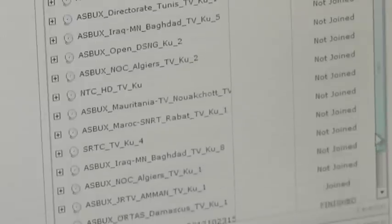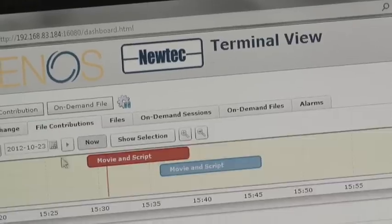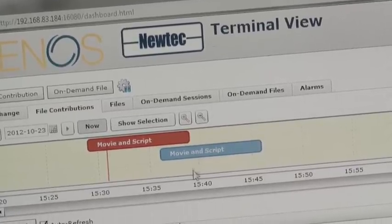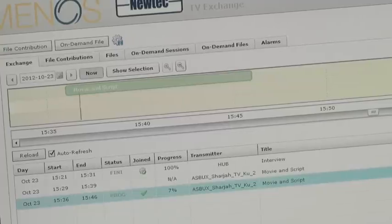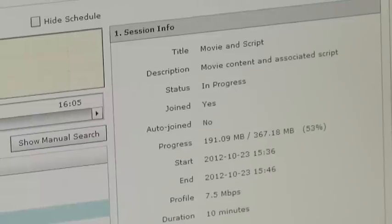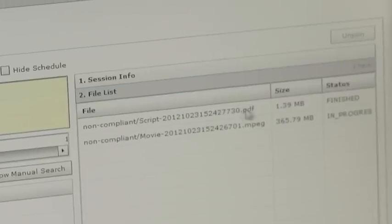The session is booked either beforehand or when the files are available, and the receivers of the files are specified. Multiple associated files can be transferred in one Minos session. When the session time starts, the files begin to transfer via satellite. These files can be big and the progress of the transfer is shown.